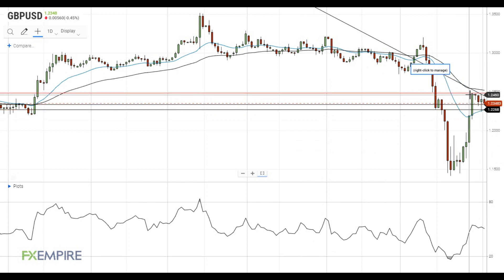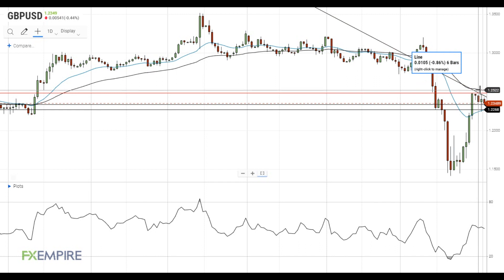On the way up, the pair will have to deal with resistance at local highs here and here at 1.2480. In addition, the 50 EMA is located at 1.2520. Thus, the pair will need to move past the range between 1.2480 and 1.2520 to continue its current upside move.